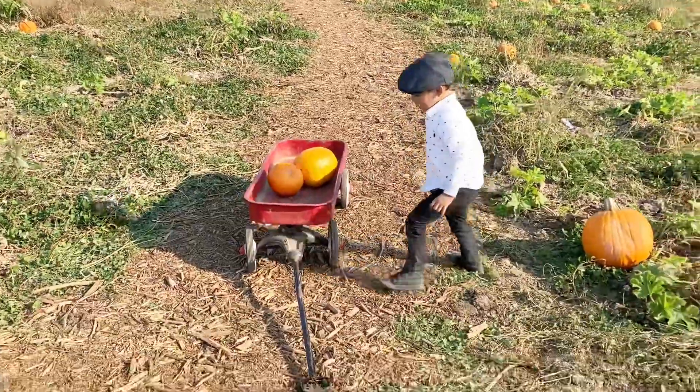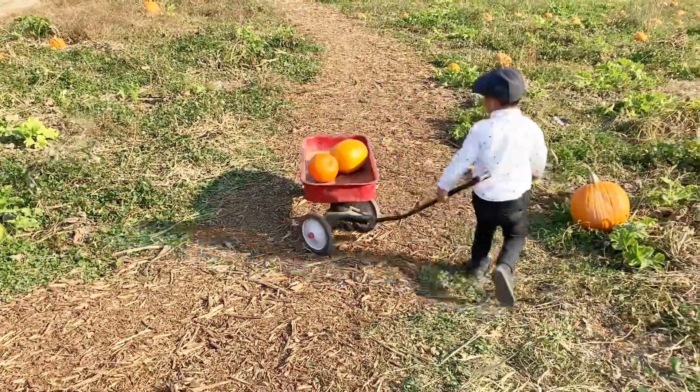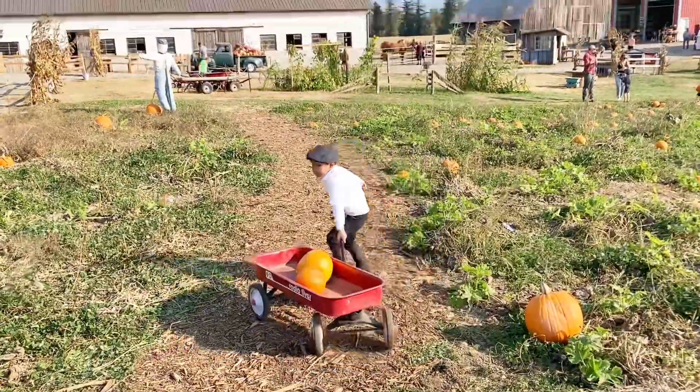Good job. Okay, carry your wagon. Go. Good. Very good Leigh Bama.